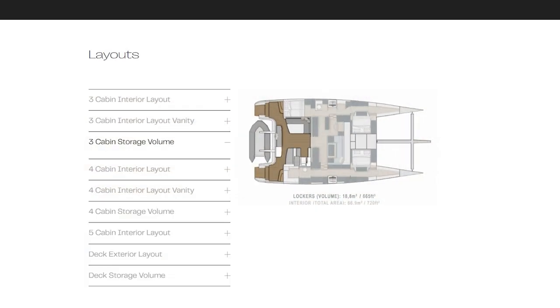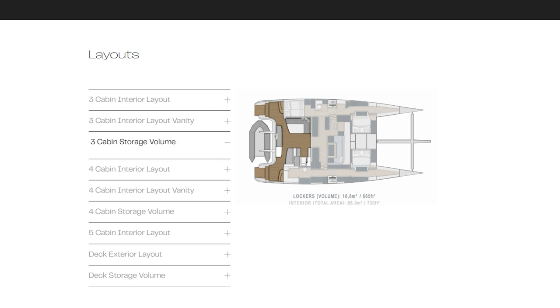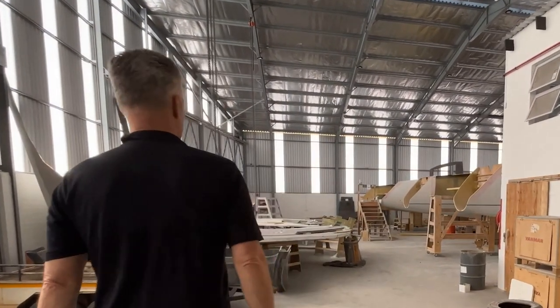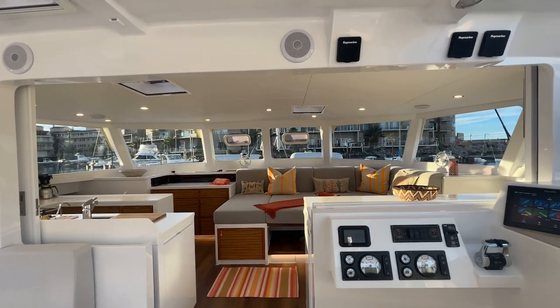This is why we advertise the volumes of our hulls, the volumes of our deck lockers, and the volumes of our interior cabinetry. We feel it is important for consumers to know such things when comparing performance-oriented catamarans. At the same time, we strive to find a balance between durability and fragility, because there are many ways to lighten a catamaran at the unfortunate cost of durability, reliability, and longevity.